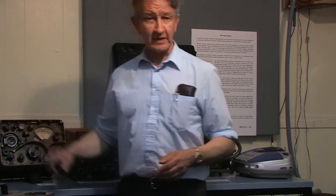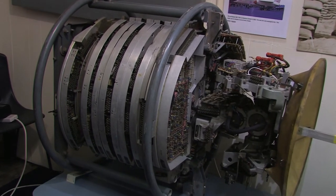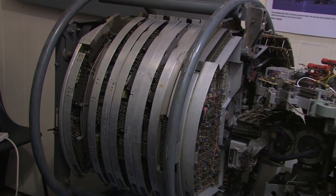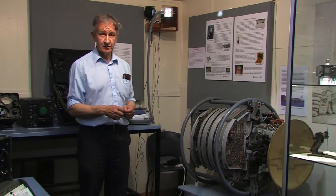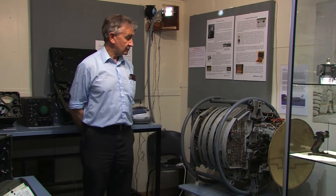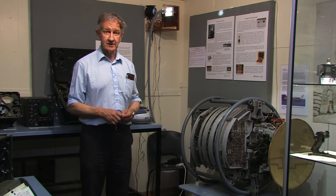Also in this bay we have a very rare piece of equipment — the radar set from a British fighter developed in the early 1960s that was cancelled: the TSR2. The airborne radar set was built by Ferranti in Edinburgh and at the time it was state of the art. Ferranti went on to be one of the world leaders in radar technology.